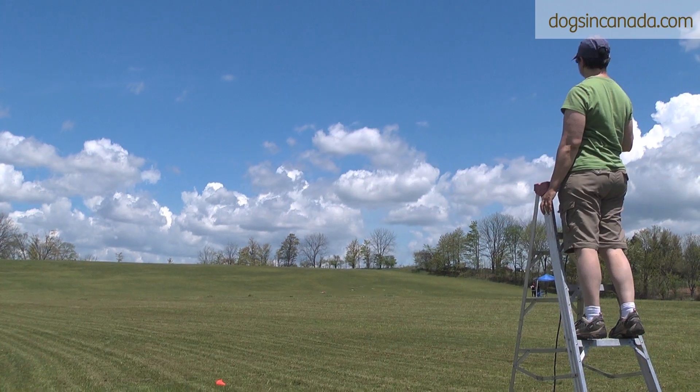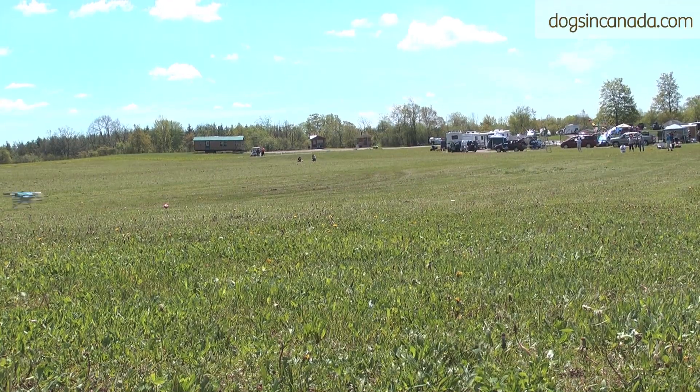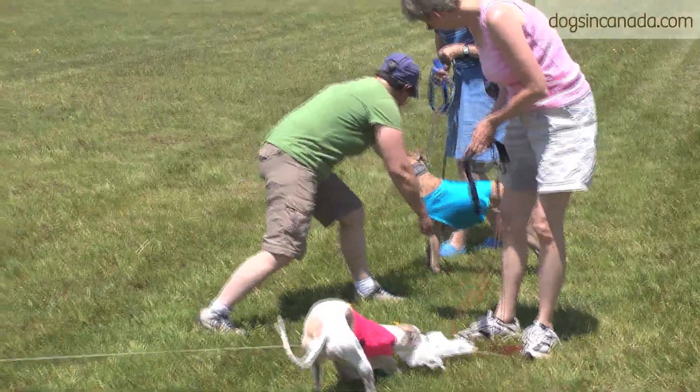You can go in singles, in braces of two dogs, or in trios of three dogs. The judges judge the course on speed, agility, endurance, enthusiasm, and follow. The judges score it, the dogs come back into the finish, and the hunt master asks you to retrieve your hound — and that would be a course.